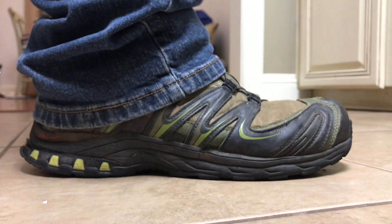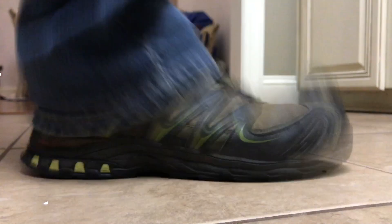First off, you need to see this guy in action. Here's a picture of me taking a step with it. Here's me taking another step in slow motion. So there you have it — you can take steps in these shoes. They're fantastic.